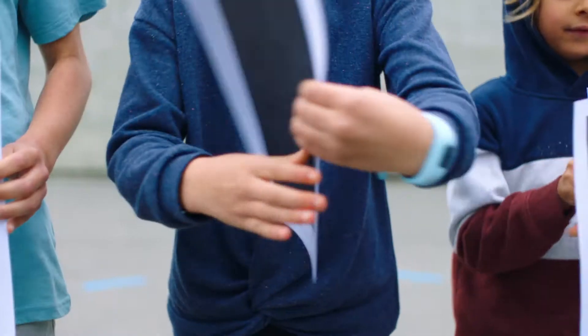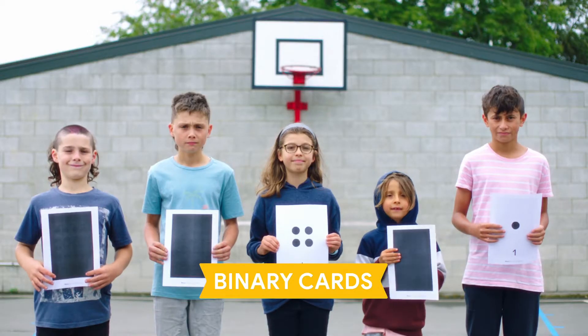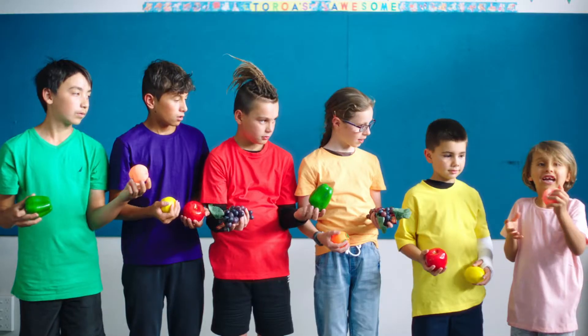Using everyday activities like puzzles, art, and games, teachers can bring to life the big ideas behind computer science.